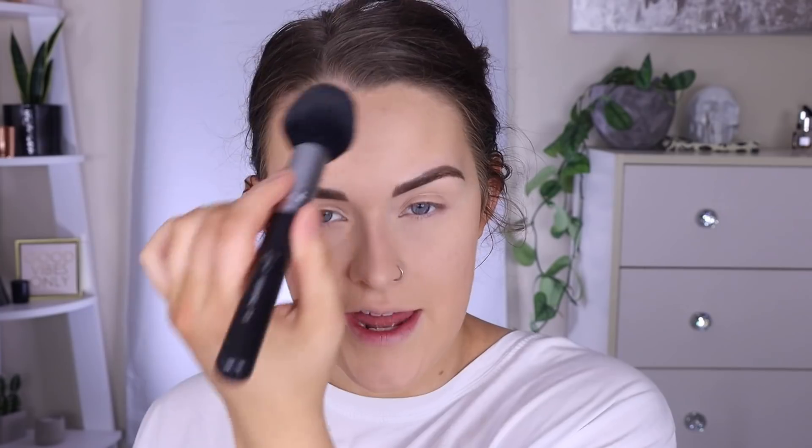Now I like to set the rest of my face with my Hourglass Ambient Lighting Powder in Luminous Light, and I'm using a Sigma F25. I'll press this all along my cheek area, pretty much just everywhere except my under eyes. This gives a nice little glow to the skin, and I like how it looks underneath my bronzer and blush. It also does kind of set your foundation in place and gets it ready for blush and contour.